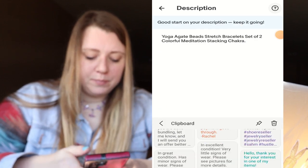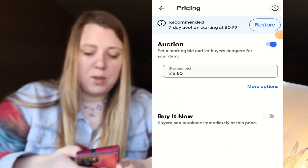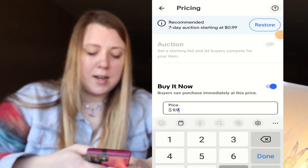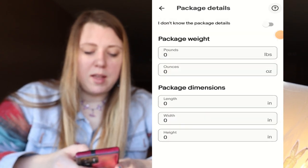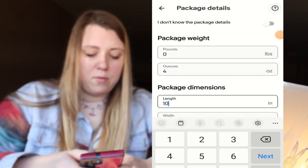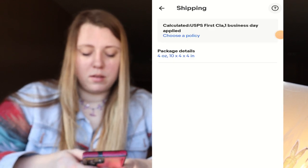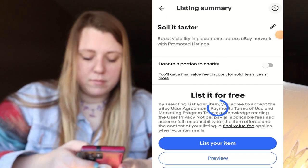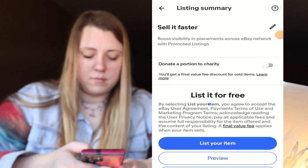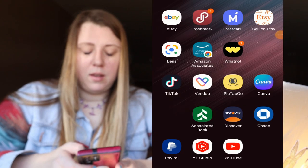These are also in excellent condition and I'm going to put them up for $9.99, then change my ounces. We are just going to keep trekking.